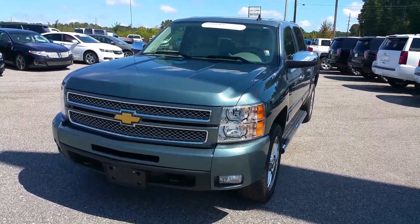Hey Keith, this is James at Jimmy Britt Chevrolet. I just wanted to give you a quick walk-around video so you can see the truck up close. It is a certified pre-owned crew cab Z71 four-wheel drive.